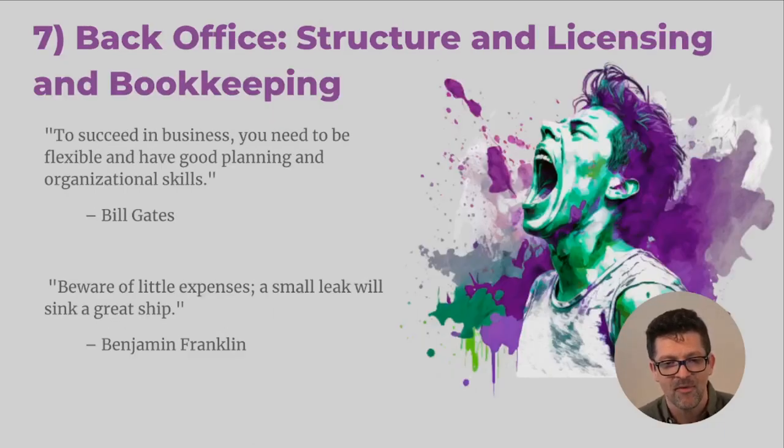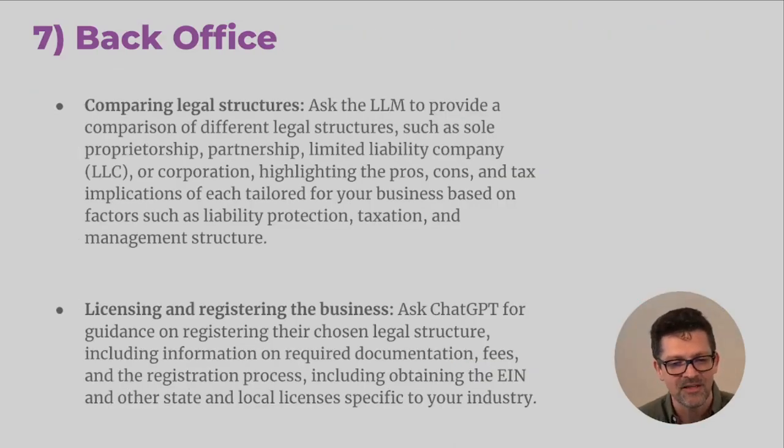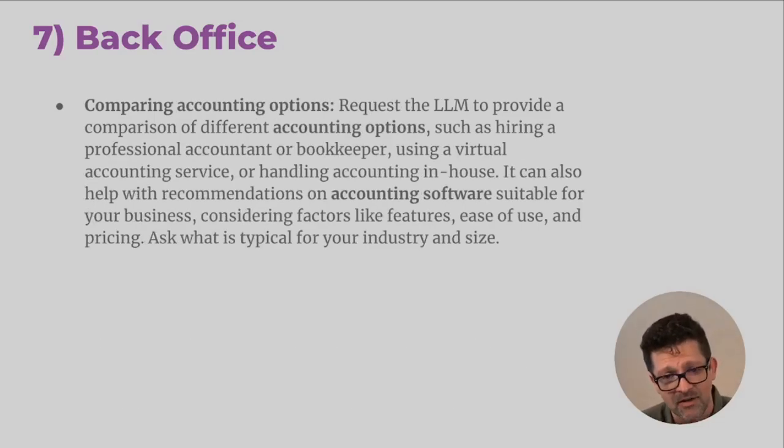Now we're getting into everybody's favorite: the back office structure, licensing, and bookkeeping. This is for most entrepreneurs not the fun part, but something you need to think through. Using ChatGPT to compare legal structures — sole proprietorship, partnership, limited liability — thinking through all the different licensing and registration you're going to need, figuring out how the accounting is going to work. Does it make sense to hire an accountant, hire a bookkeeper, do it yourself? What type of accounting software should you use? These are all great questions to work through.